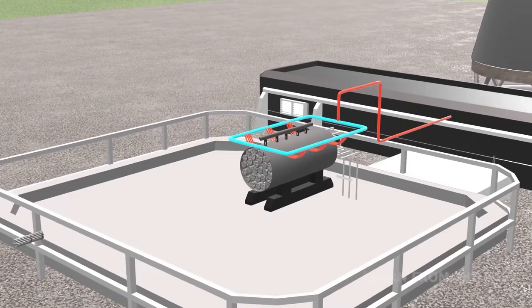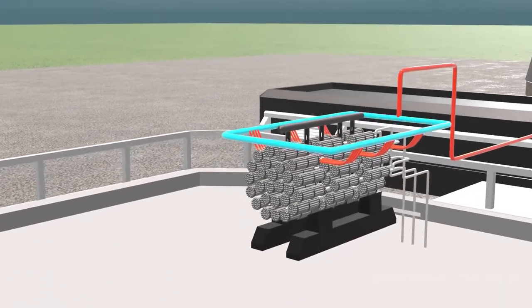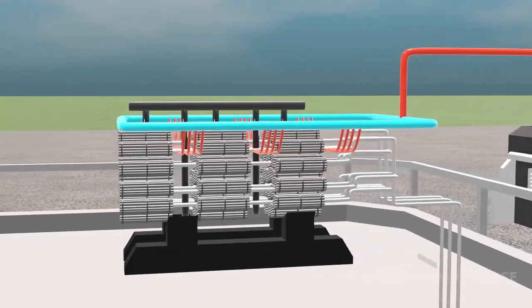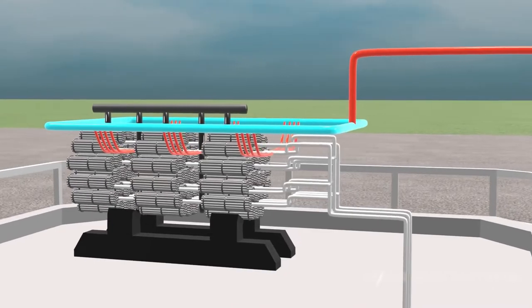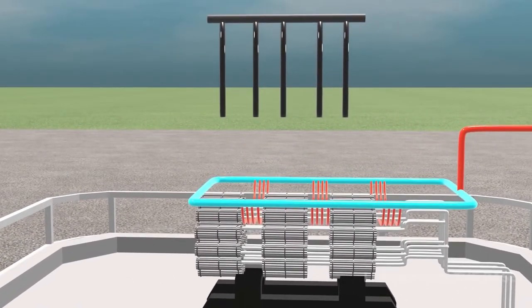Typically more than 200 of these rods are bundled together to form a fuel assembly. A reactor core is typically made up of a couple of hundred assemblies. In order to allow nuclear fission to proceed in a controlled manner, a control rod exists, which can be moved up and down to control the fission rate of uranium.